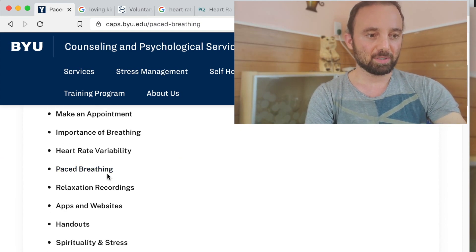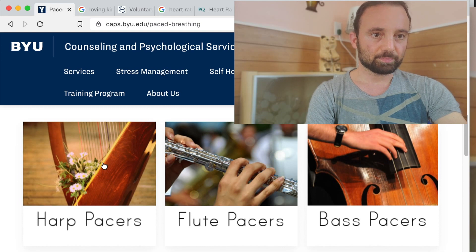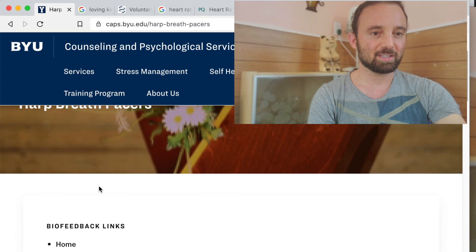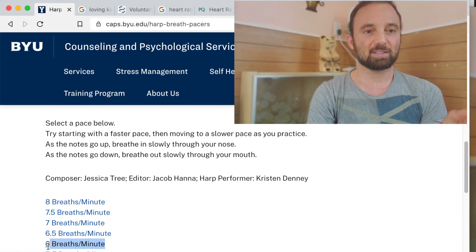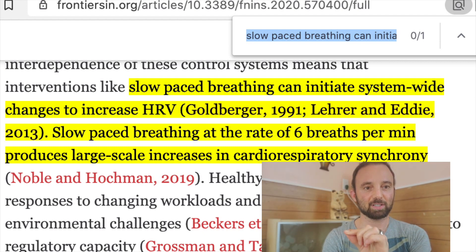I'm going to show you right now where to go. This is their harp version of the MP3. This specific sound that you're hearing — so inhale.